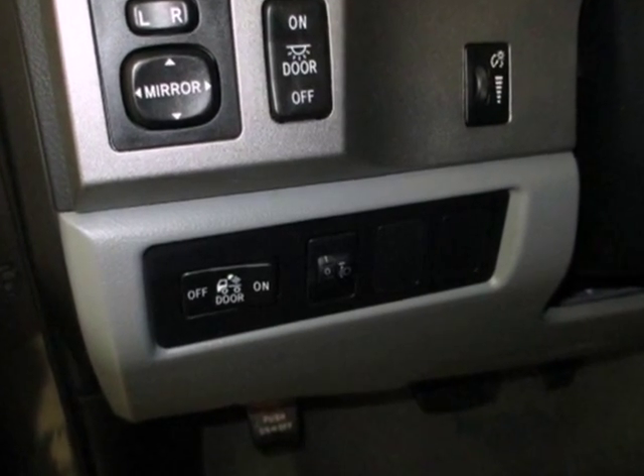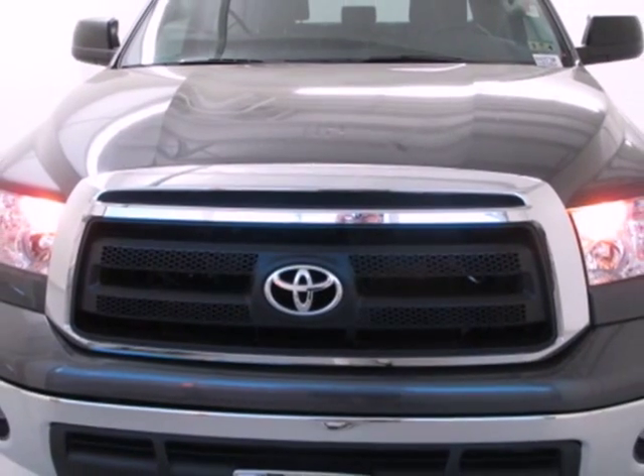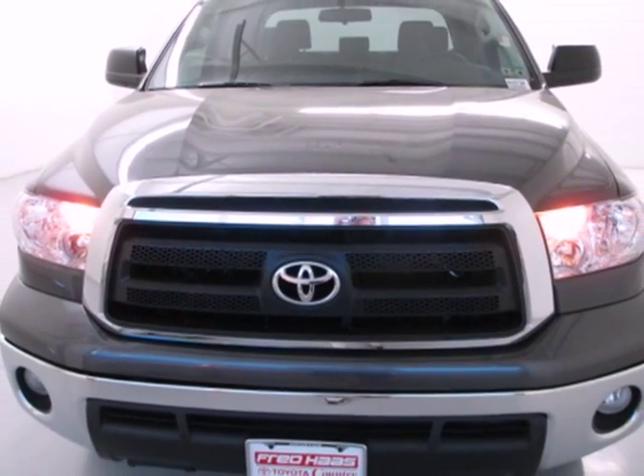The Tundra is a safe choice, with its rock-solid chassis and perfect government crash test scores in front and side impact collisions. Come on in today and take it for a test drive.